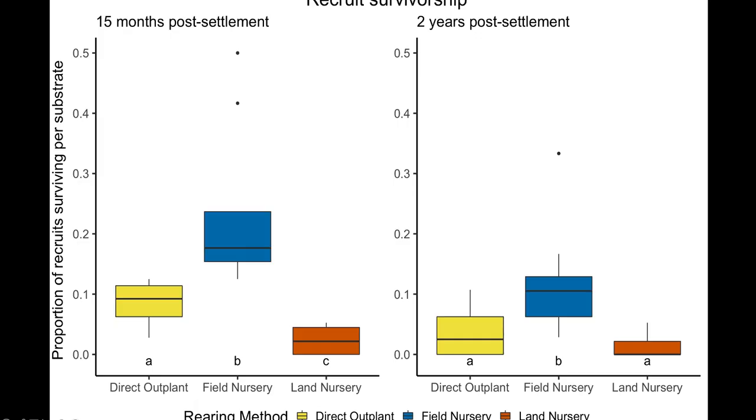The first metric we looked at was recruit survivorship — the proportion of recruits surviving per substrate. The left plot shows survival 15 months post-settlement, after the initial rearing phase, while the right plot shows survival two years post-settlement. After the initial rearing phase, field nursery substrates averaged 24% survival, significantly higher than those directly outplanted at 9% and those in the land-based nursery at 3%. After the second round of outplanting, field nursery substrates averaged 12% survival, still significantly higher than the other treatments at 3% and 1% respectively.